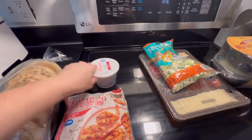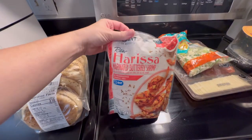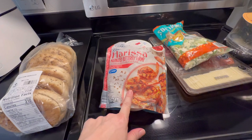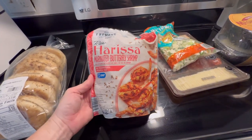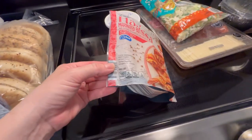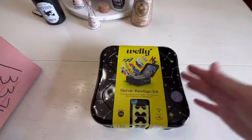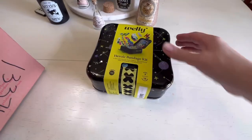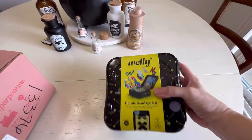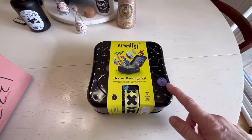I forgot to show you - from Aldi I also picked up whipped cream cheese and some marinated butterfly shrimp. I bought sweet chili butterfly shrimp before and it was really good, so I thought I'd try this one. It was just under $7 and you get quite a few in there. Let me open up the Welly bandage kit - I actually like that it's got the bigger case. These are great - you can reuse them, and I like to keep one in each car. It has a hinged lid, which is really nice.